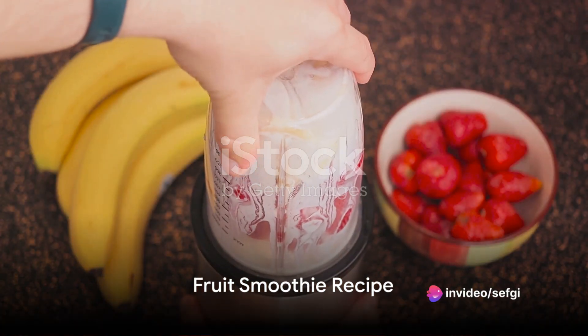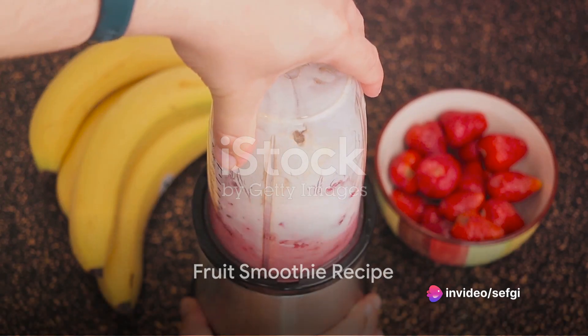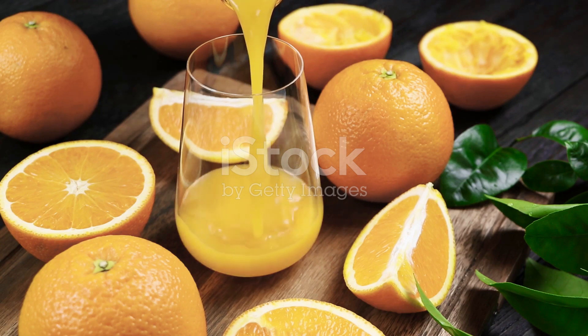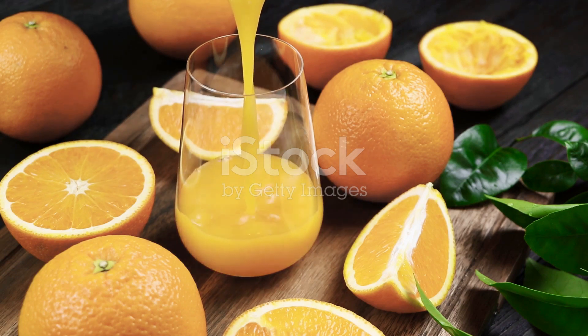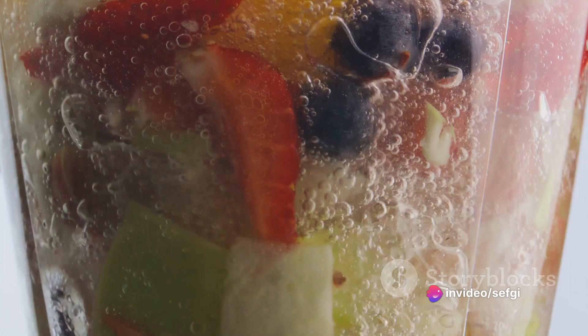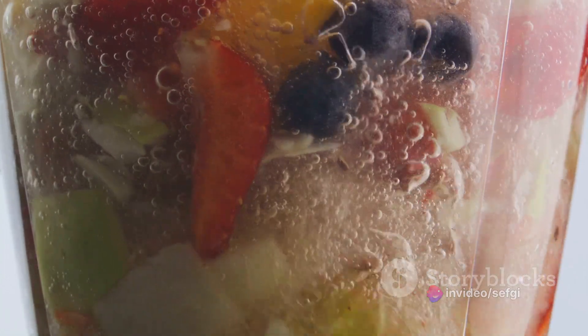Let's kick things off with a refreshing fruit smoothie. This smoothie delights the palate with its vibrant colors and flavors, and it's also a fantastic way to incorporate a variety of fruits into your diet. The beauty of this recipe is its versatility. You can use any fruits you fancy, but for today's recipe, we'll need ripe bananas, fresh strawberries, blueberries, and an orange.